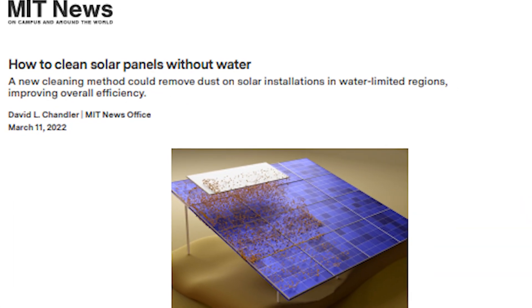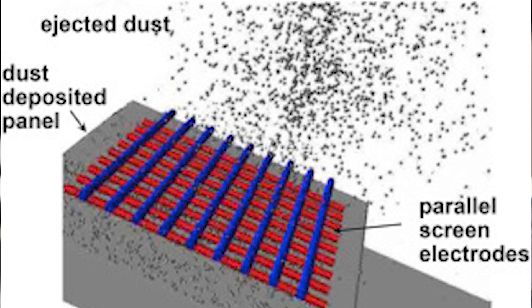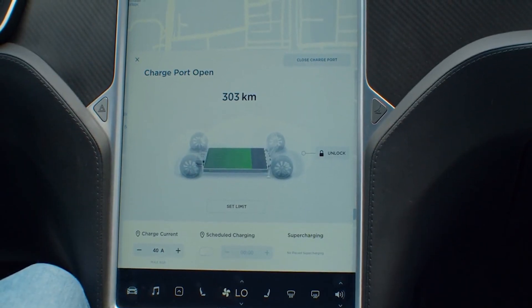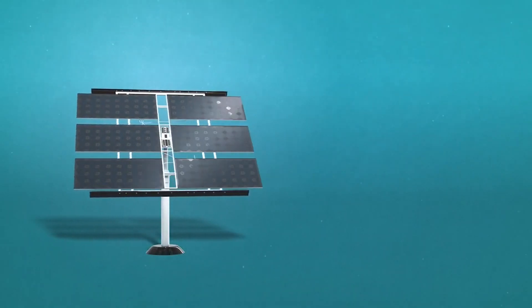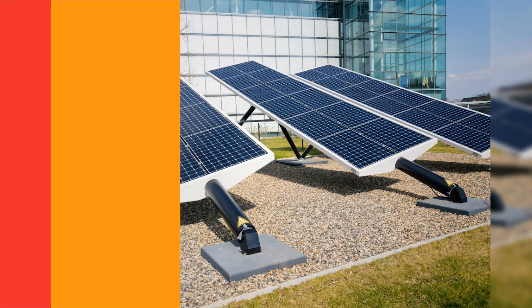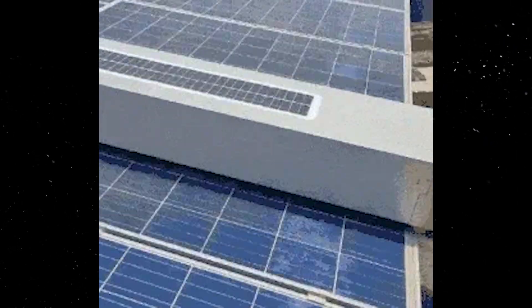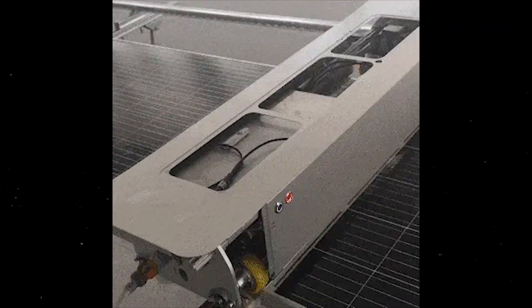At the Massachusetts Institute of Technology, researchers have developed a waterless, contactless system designed to significantly reduce dust-related issues. This innovative system relies on electrostatic repulsion to detach and remove dust particles from the PV panel surface without the need for water or brushes. A simple electrode hovers just above the solar panel, imparting an electrical charge to the dust particles. These charged particles are then repelled by an opposite charge applied to a transparent conductive layer on the panel, and the process can be automated using a basic electric motor and guide rails. By calculating the appropriate voltage, researchers achieved a range that overcomes gravity and adhesion forces, effectively lifting the dust away.